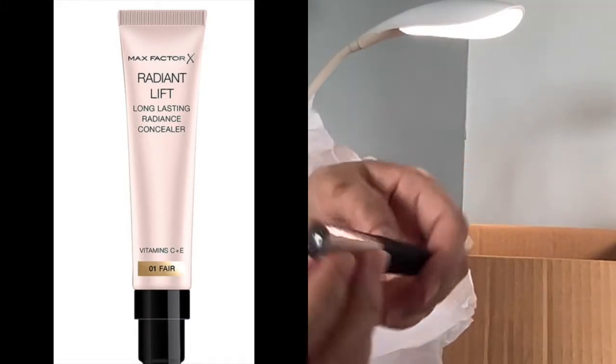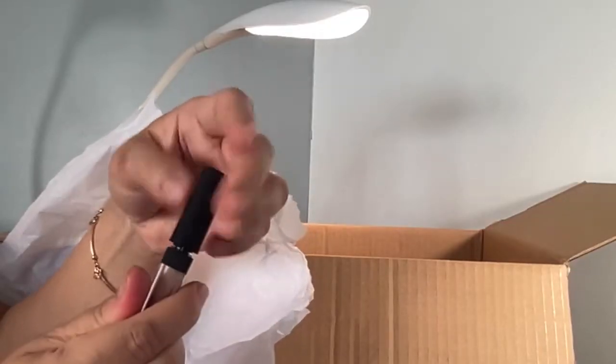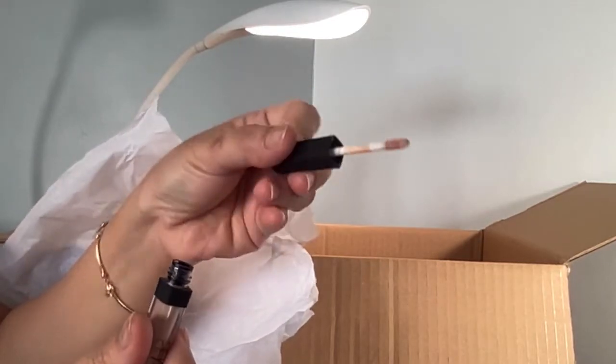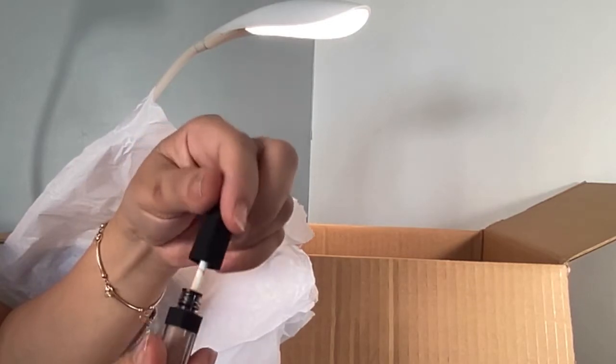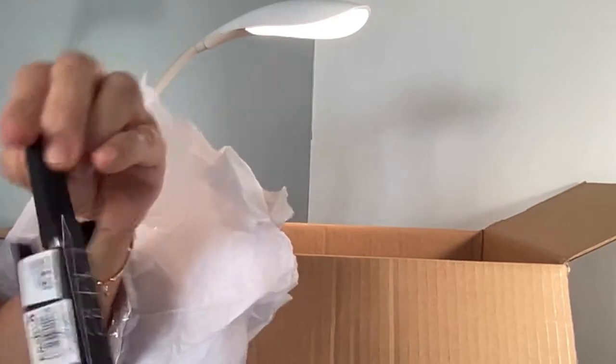I've been using my Max Factor concealer sparingly and I've had it for about a year now — it's almost empty. I hope that this NARS has the same effect as my Max Factor concealer. If not, then I might revert back to the Radiant Lift Max Factor. We'll see.